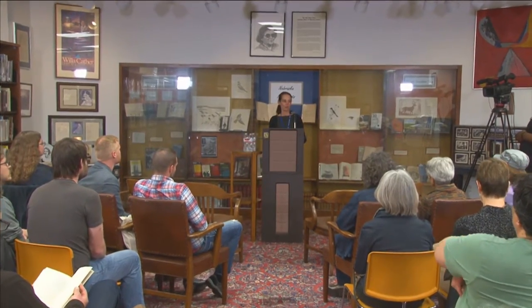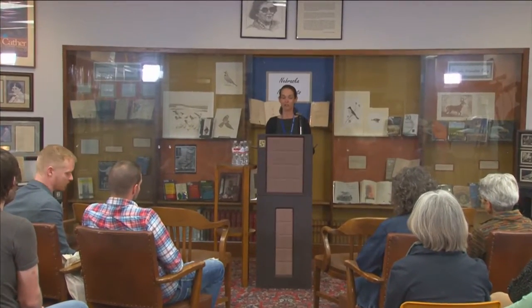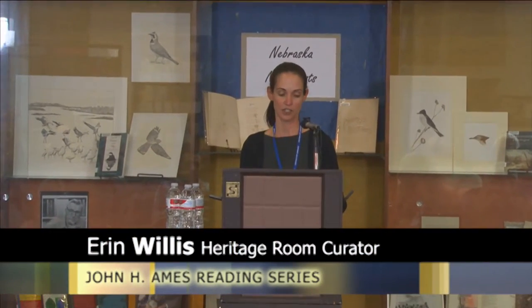Welcome to the Jane Pope Gesge Heritage Room of Nebraska Authors. I'm Erin Willis and I'm curator of this collection. The Heritage Room is a unique part of the Lincoln City Libraries. We are a non-tax supported collection, supported by an endowment from the Nebraska Literary Heritage Association.